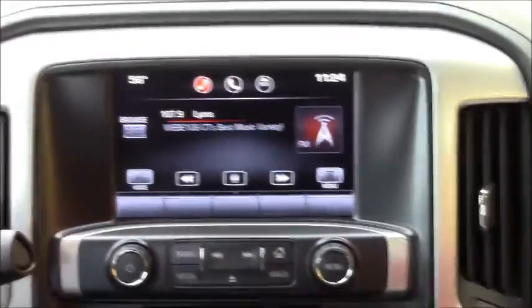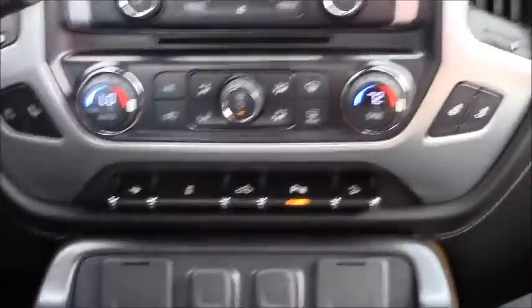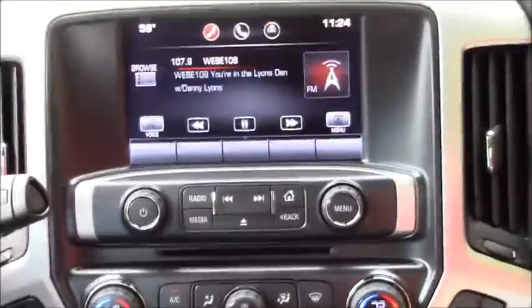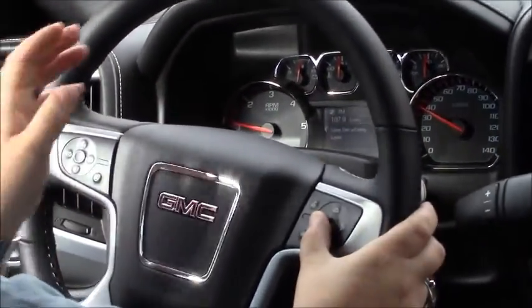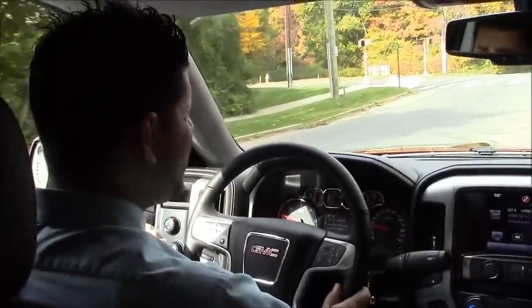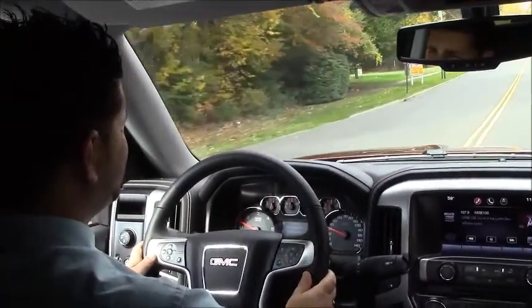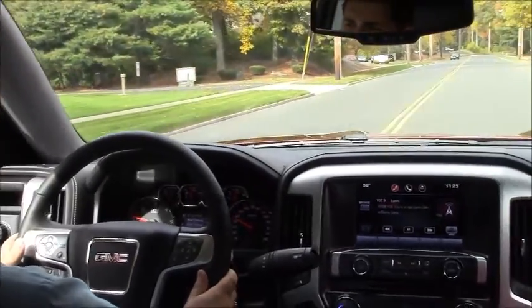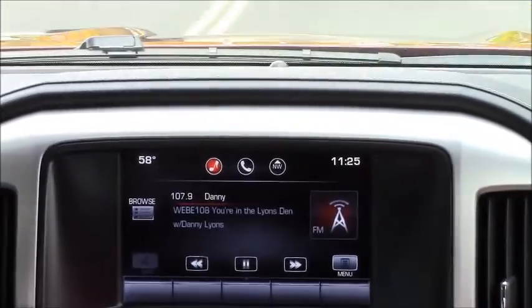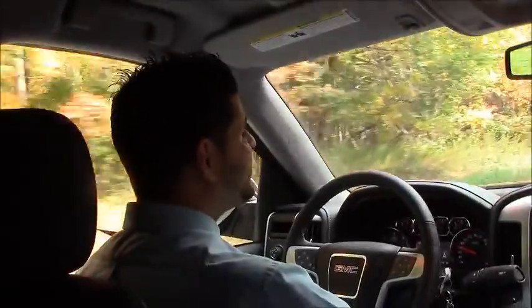The GMC IntelliLink radio you see here is an eight-inch high-definition radio. IntelliLink allows you to pair up to five Bluetooth devices, giving you hands-free calling and Bluetooth audio. Right here on the steering wheel are controls to access any option in the center display. With natural voice recognition, you're able to make hands-free calls — or even do something like this: 'Tune AM 600.' And it tunes right to 600 AM.